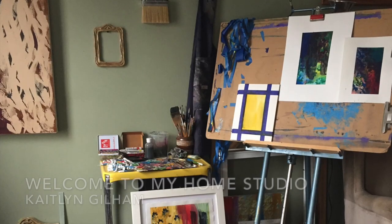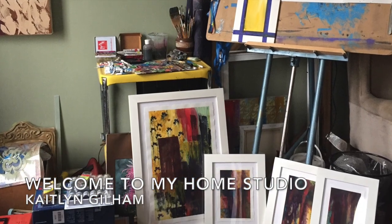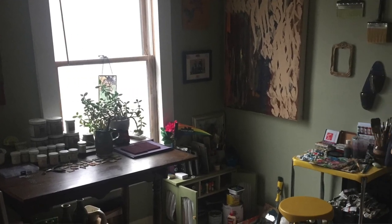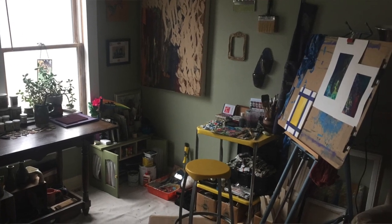Hi, my name is Caitlin Gillum and I am one of the artists represented by Sharon Weiss Gallery in the Shore North. During this COVID-19 outbreak, I have had the opportunity to spend a great deal of time in my own studio. I have been creating in this space for almost two years.